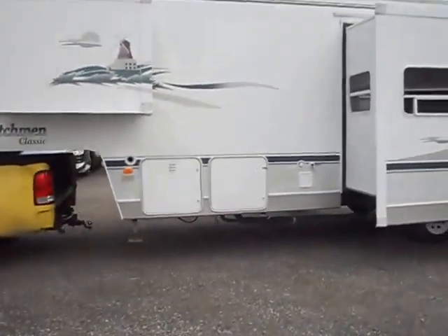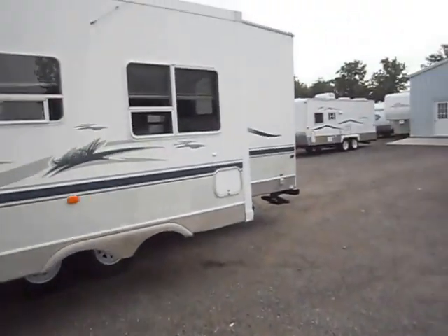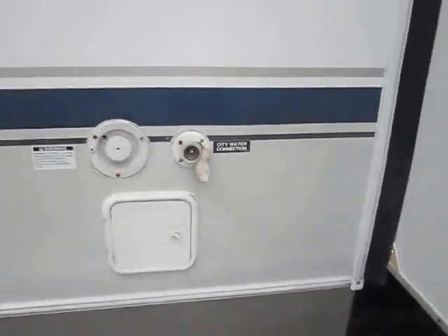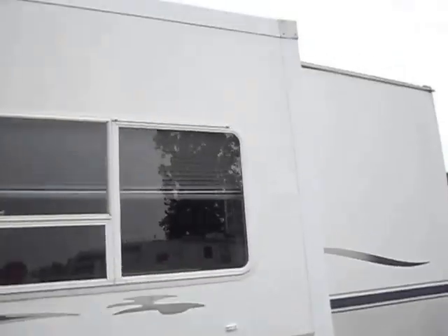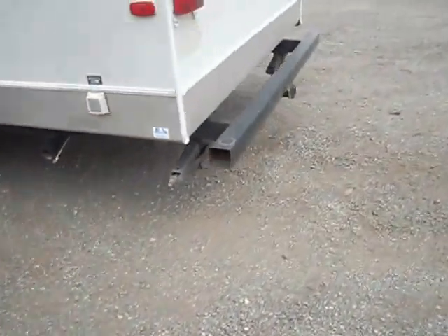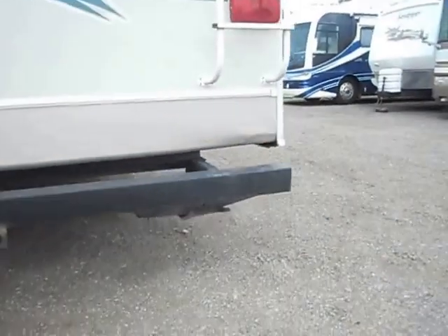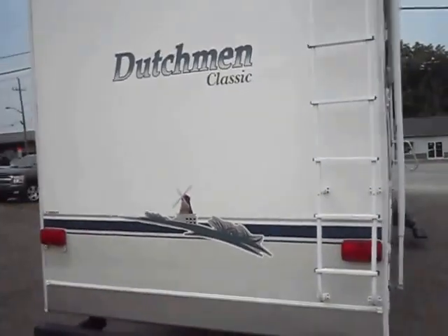Walking around the double slide side, here we have good graphics. You can see your city water and fresh water hookup. Walking around the back, we have leveling jacks, roof access ladder, and good graphics back here as well.